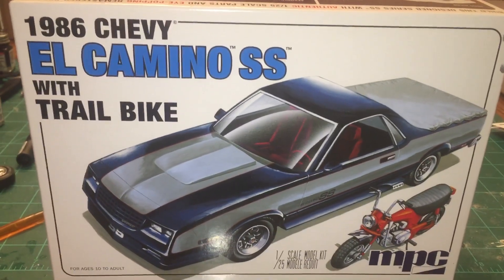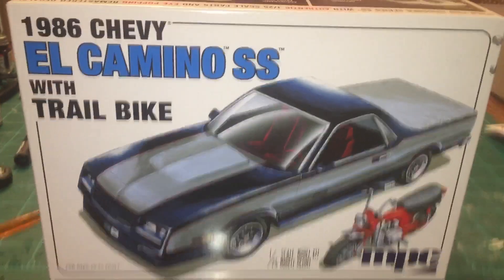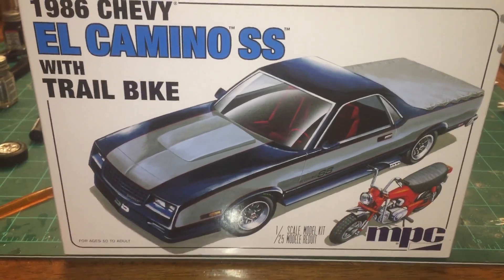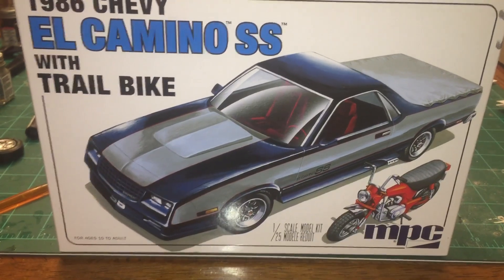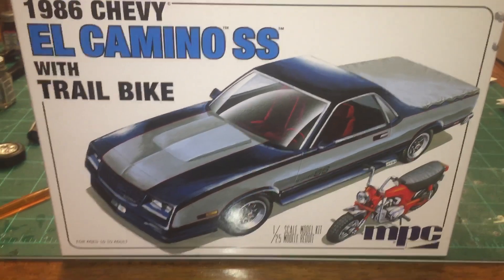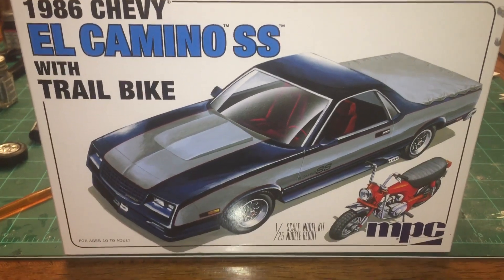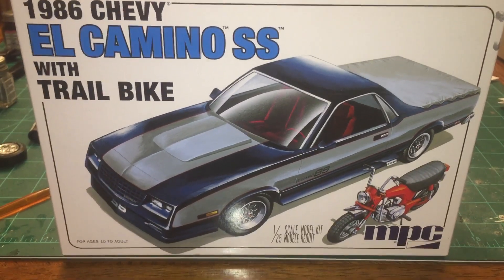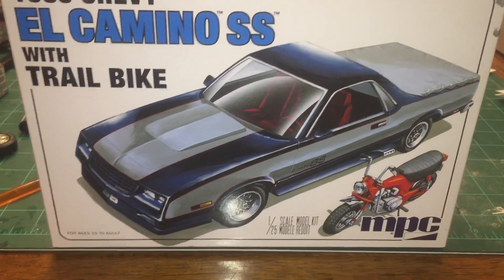This is the 86 El Camino SS pickup that I started back a few months ago — many months ago — and never got far into it and put it away. I just got it back out now and decided I was going to tinker around with it and do some building. Let me show you what I've got done here within the last 24 hours.